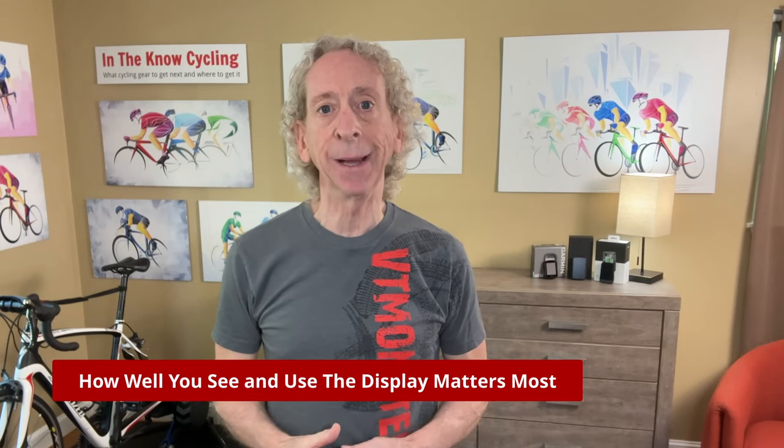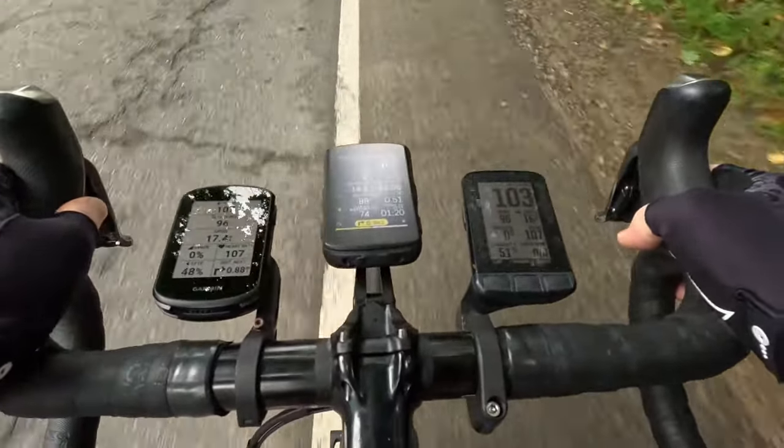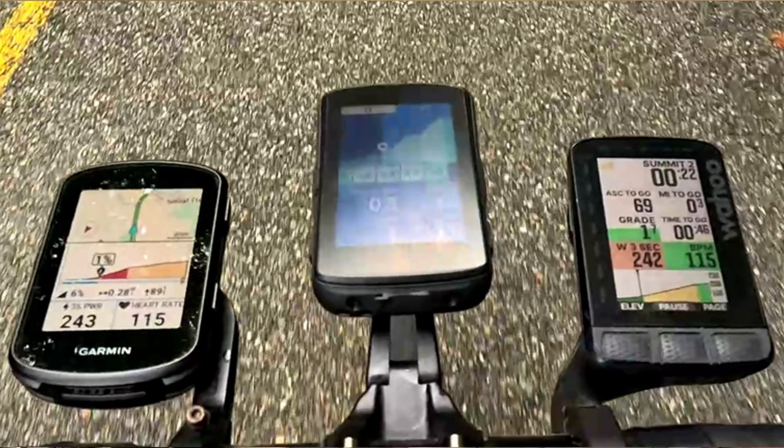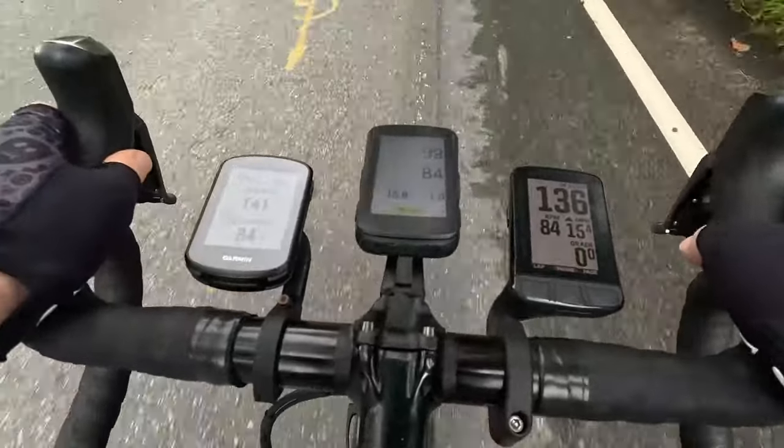Riding these bike computers side by side, I find the Roam V2 has the best display — meaning how well you can read it in various light conditions, how effectively it uses screen real estate to show the fields and navigation information most important to you, and how well it uses fonts, graphics, color, and symbols to complement the data. The Roam V2 does each of these things better than the others. The Garmin Edge 840 is nearly as good on pages with just numbers, but lags well behind on pages with both numbers and graphics. Its navigation page is far too cluttered, its climb page uses too much space for graphics and too little for numbers, and it has a lot of white space.